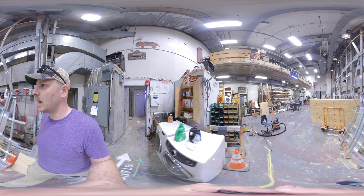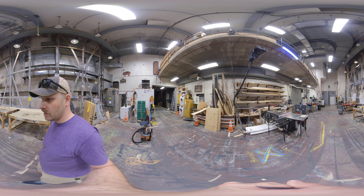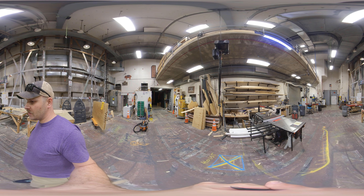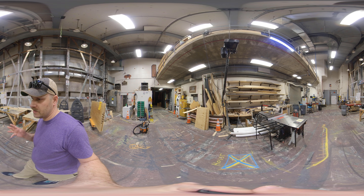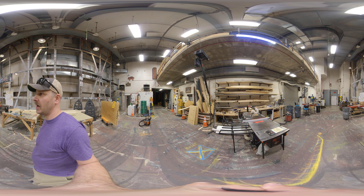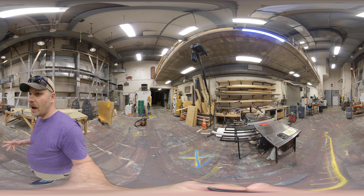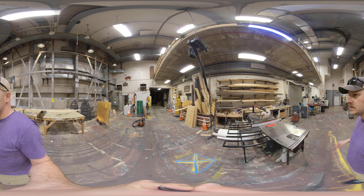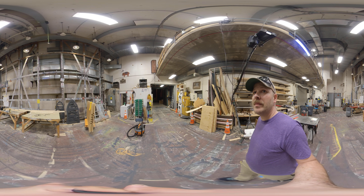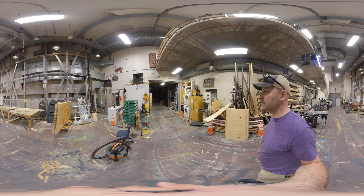Moving into the scene shop. Currently, the scene shop is coming down from working on a construction build for our musical. In the middle of the shop, we have our Saw Stop table saw, which is a fantastic piece of equipment and emphasizes the safety that is paramount in the shop. In addition to all power tools, hand tools, dust collection systems, and storage, we also have a paint frame that will actually move up and down so that we can paint large-scale drops for shows.